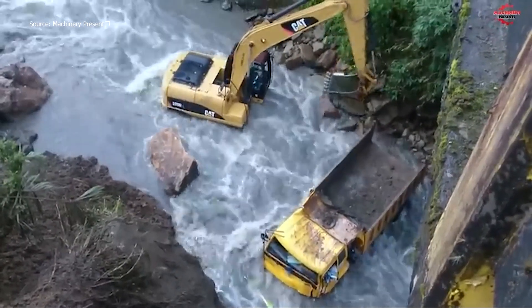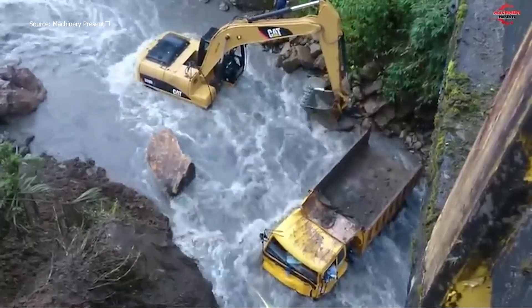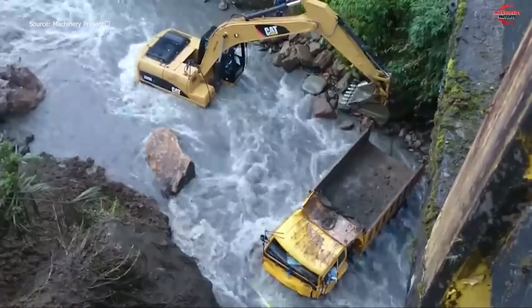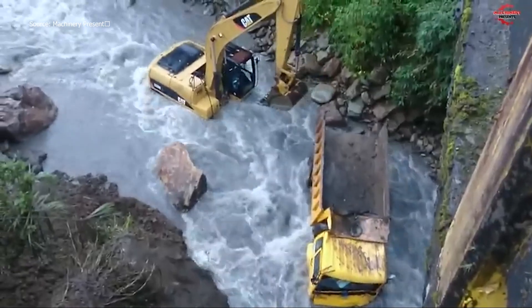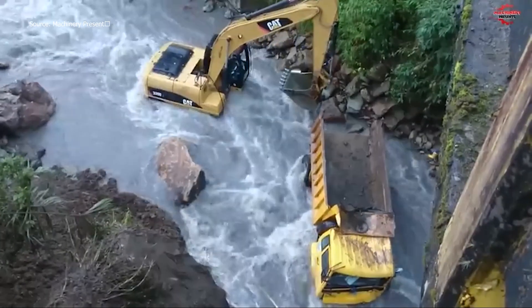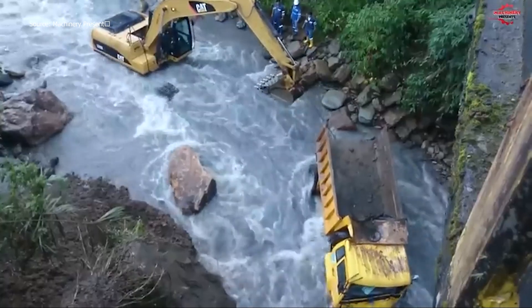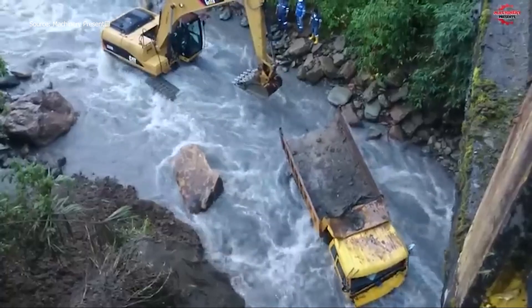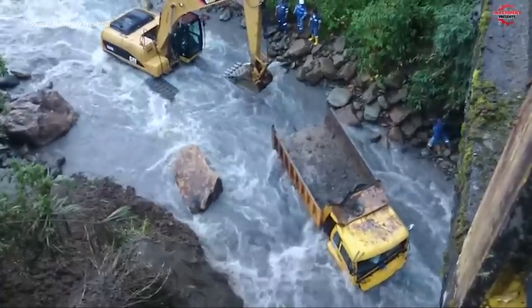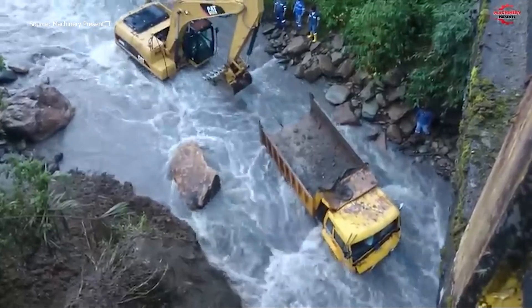Demolition progresses in stages. Each excavator targets specific zones, breaking concrete in sequences that maintain structural control. Operators monitor the collapse directions, ensuring safety while maximizing efficiency. Occasionally, a large slab tumbles with a thunderous crash, a reminder of the immense energy handled here. The scale of this operation is awe-inspiring, showing how engineering tools manipulate massive constructions with deliberate force.